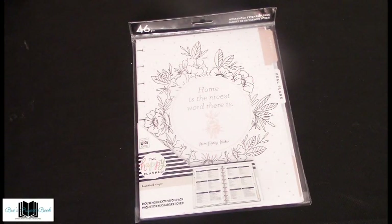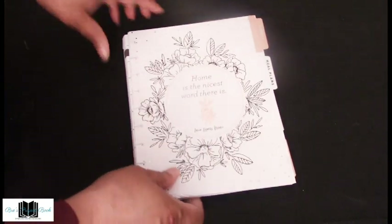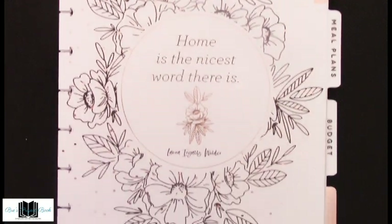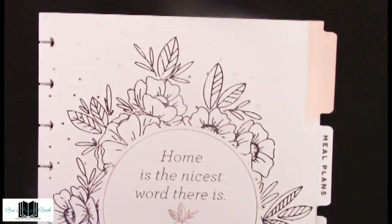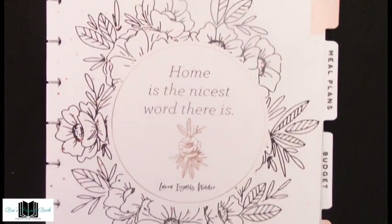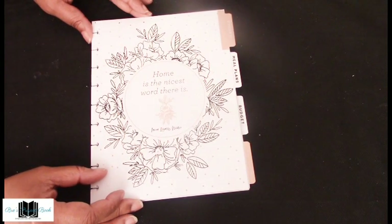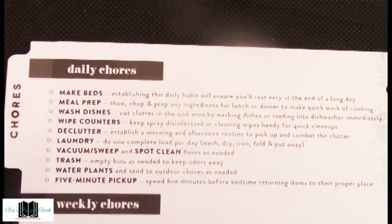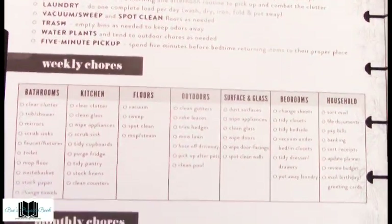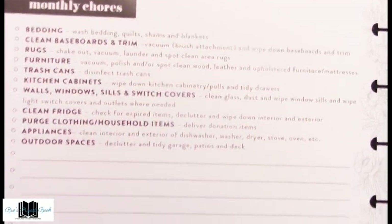This is the household extension pack and I'm very excited about this. The cover is rose gold, black, and white with a beautiful rose gold foil flower encircled by a sign that says 'Home is the nicest word there is,' surrounded by black and white flowers with rose gold dots. It's divided into chores, meal plan, budget, and projects. The chores section lists daily chores — from making your bed to the five-minute pickup — weekly chores for every room in your home, and monthly chores covering everything from bedding to outdoor spaces.